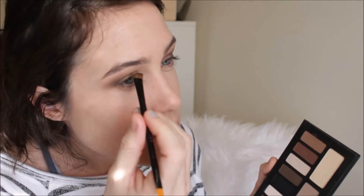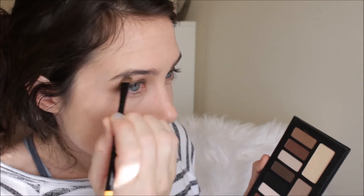For a brow bone highlight, I'm going in with a Kat Von D shade — it's like a cream, nice bone shade — and I'm just going on my brow bone with that.